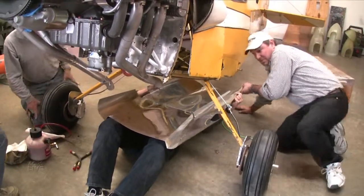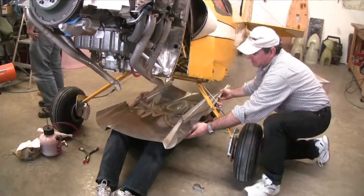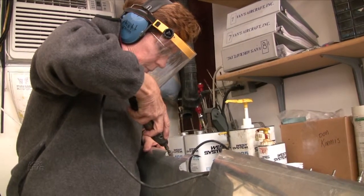It's said today that out of the entire line of Vans Aircraft, the RV-3 is the best all-around performing airplane of the entire fleet. It was by chance that Paul Dye actually found this airplane in a rundown hangar at Dunham Field in Crosby, Texas.